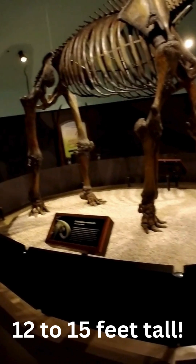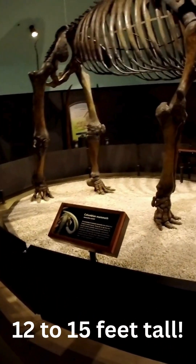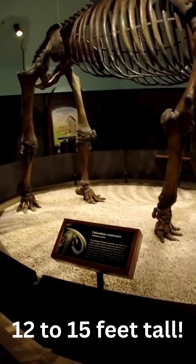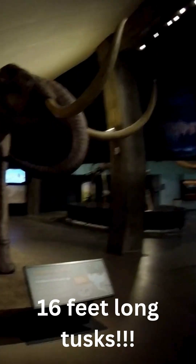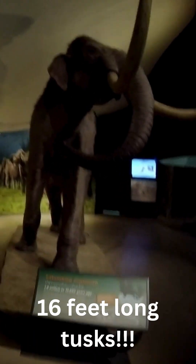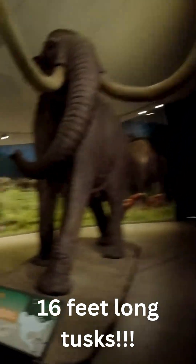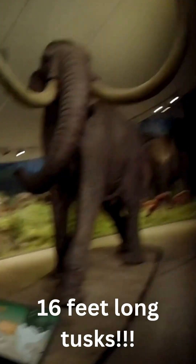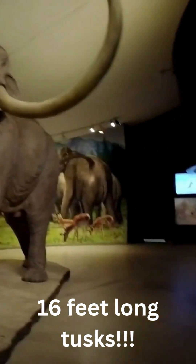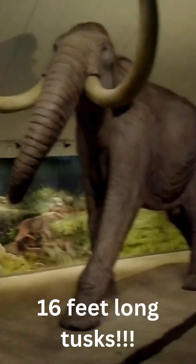What really gets me are the tusks. I initially guessed they were about 6 feet long, but my research shows I was way off. These incredible tusks could grow to a massive 16 feet long — of course they are curved. They weren't just for show either. These mammoths used them for foraging, for fighting off predators like saber-toothed cats, and for attracting a mate. It's astonishing to realize that a creature this immense once roamed the very ground we're standing on, thousands of years ago.